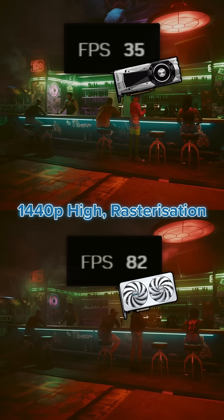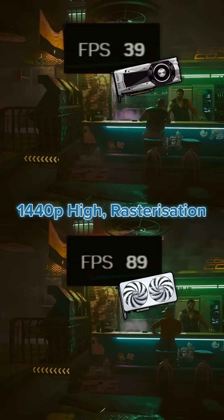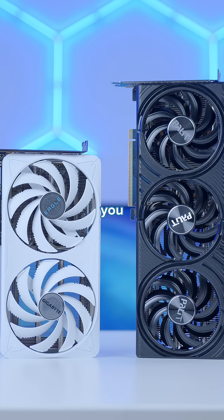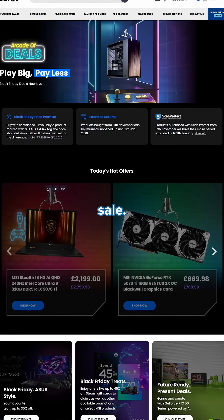Cyberpunk 2077 tells an interesting story again, with the 5060 Ti once again wiping the floor with the 1080 Ti, and perhaps more impressively, competing and holding its own against the 3080. The best bit: you can pick up the whole 50 series from Scan with some great offers right now as part of the Black Friday sale.